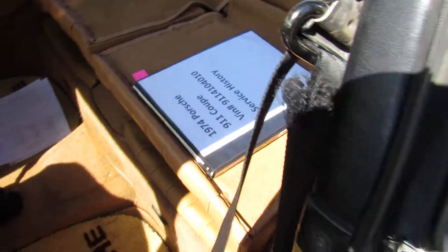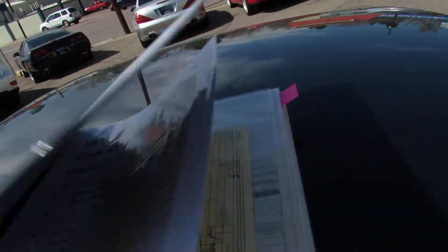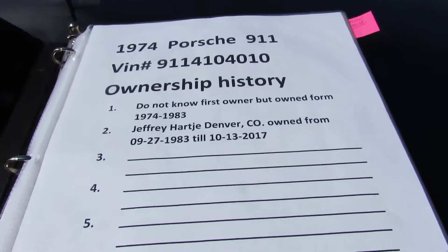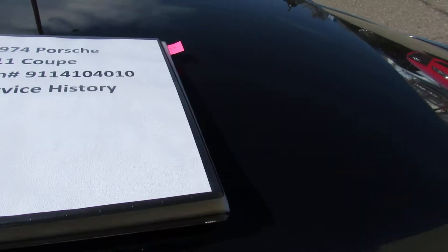This book here that I made contains the service history going back to 1984. The car has had two owners, both in Colorado.